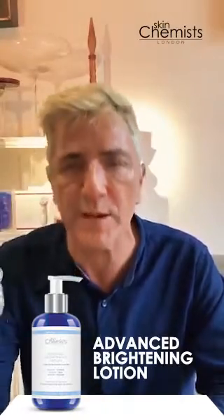Morning and night, reap the benefits of brighter, tighter, more firm and more lustrous, more youthful skin. I love it.